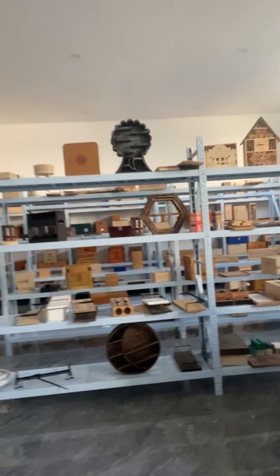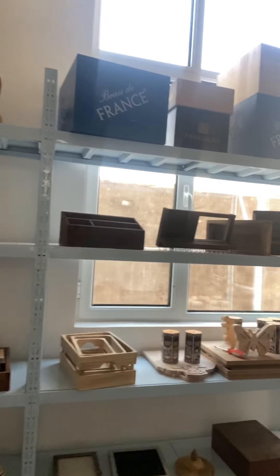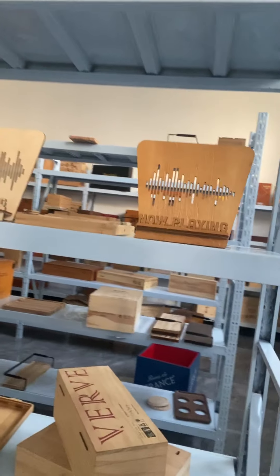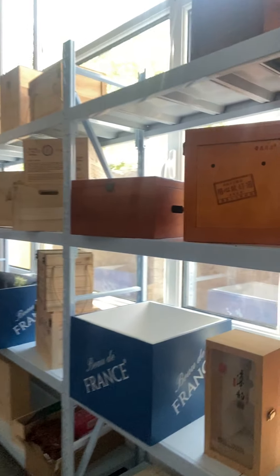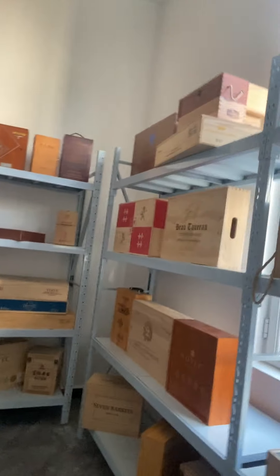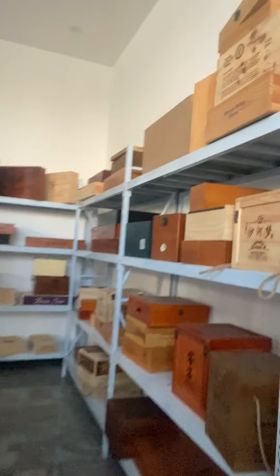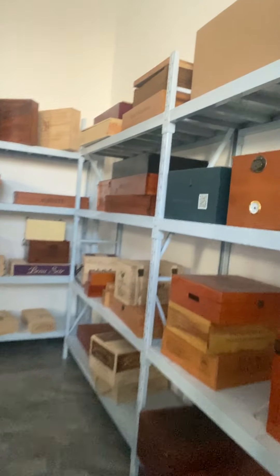I'm quite familiar with the samples because my former employer, my former company, we were basically doing the same thing — wooden crafts, almost working with Amazon sellers, exporting wooden products and crafts.